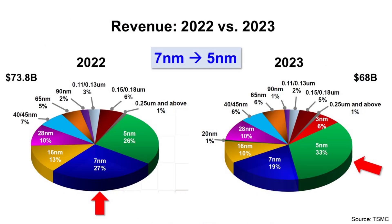This is the comparison of revenue in 2022 and 2023. In 2022, TSMC revenue was $73.8 billion, and the number one silicon technology was 7nm with 27%. But in 2023, its revenue was $68 billion, and the number one silicon technology was 5nm with 33%. So the major revenue silicon technology migrated from 7nm in 2022 to 5nm in 2023.